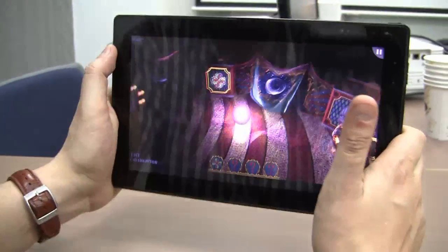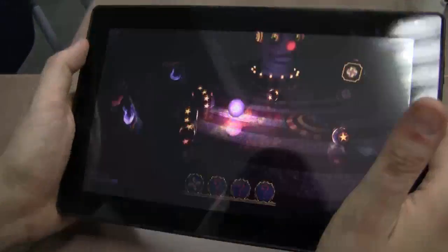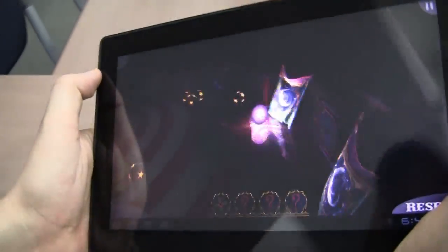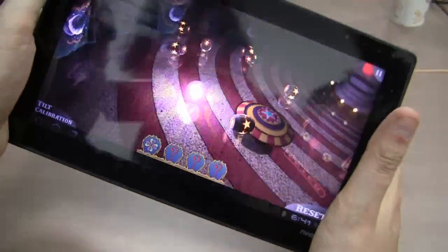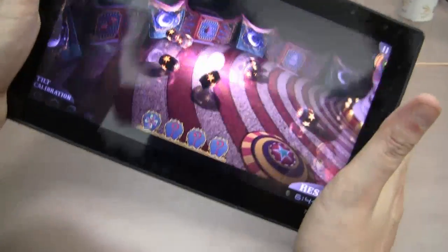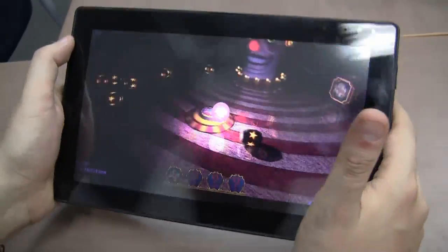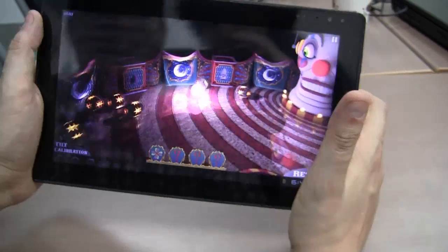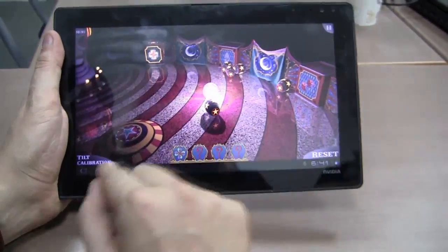Now look at this — all the reflections and also the physics. And it's super responsive. I think this is just amazing. I've never seen anything like this on a mobile device that is not running an x86 Core i7 processor with maybe another NVIDIA GPU. I'm not getting the game anyway, but it looks fantastic. That's what it's all about — just to show you the sheer performance of the Kal-El platform.